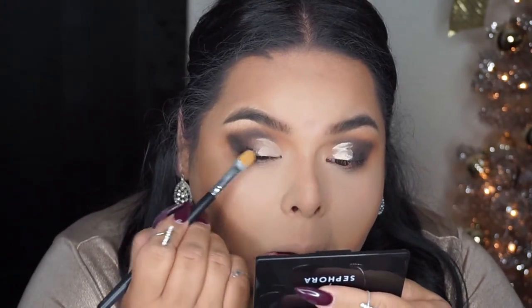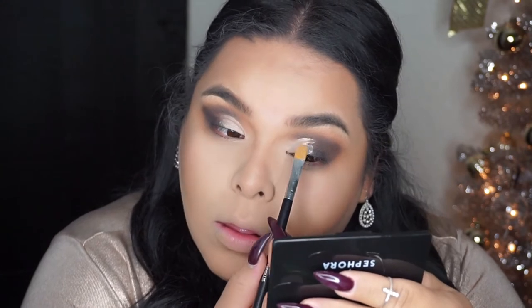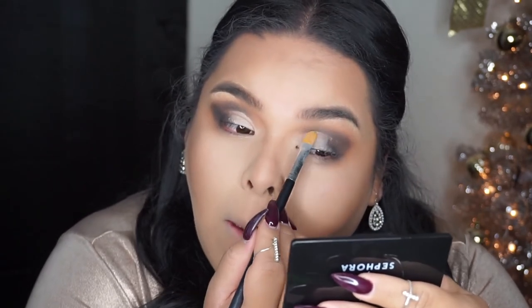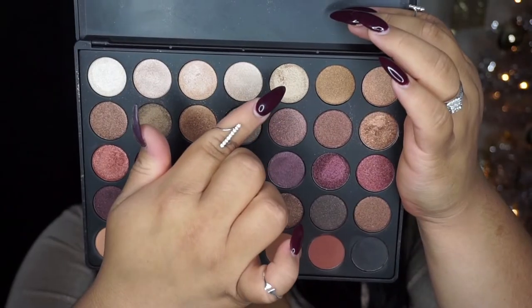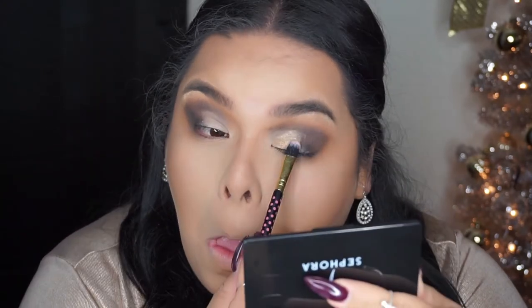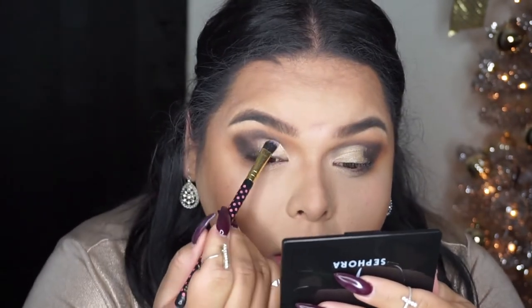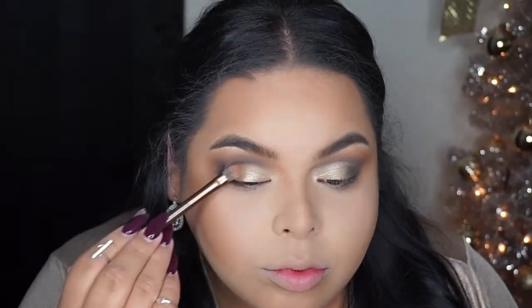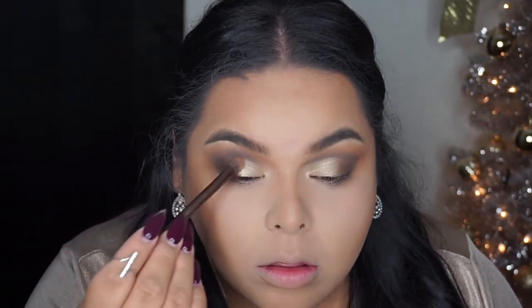I used the same concealer to clean up my eyelid area a little more. I'm not being too precise on the cut crease or anything — I mainly did it to open up my eye area and give myself more eyelid space. This way I have a lot more room to apply eyeshadow, and since the eyeshadows are so beautiful and sparkly, I really wanted them to stand out.